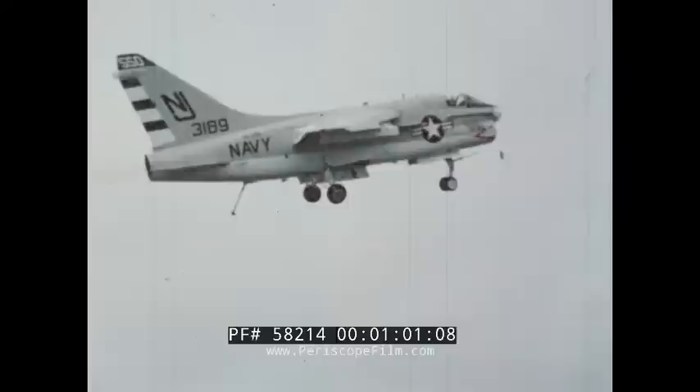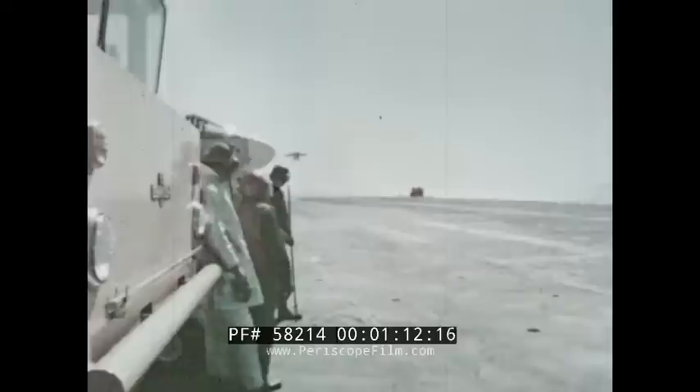His glide slope is shallower. There is seldom a crosswind. When he touches down, he is not concerned with stopping his aircraft. The arresting gear does the job, and if problems develop, the crash crew is standing by.